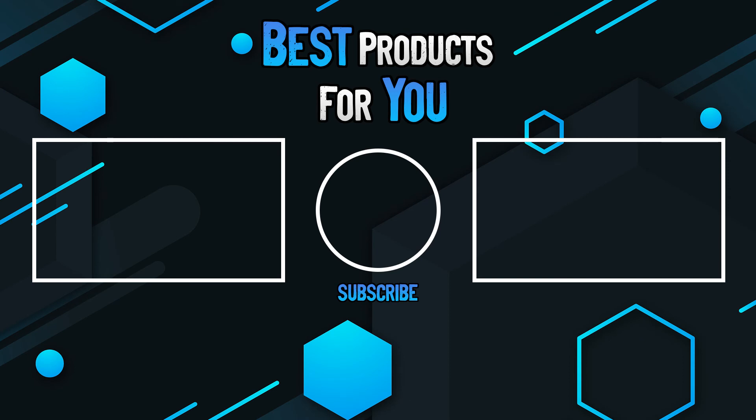If you have any questions, please leave them in the comments below. Subscribe for more content and I hope to see you next time.